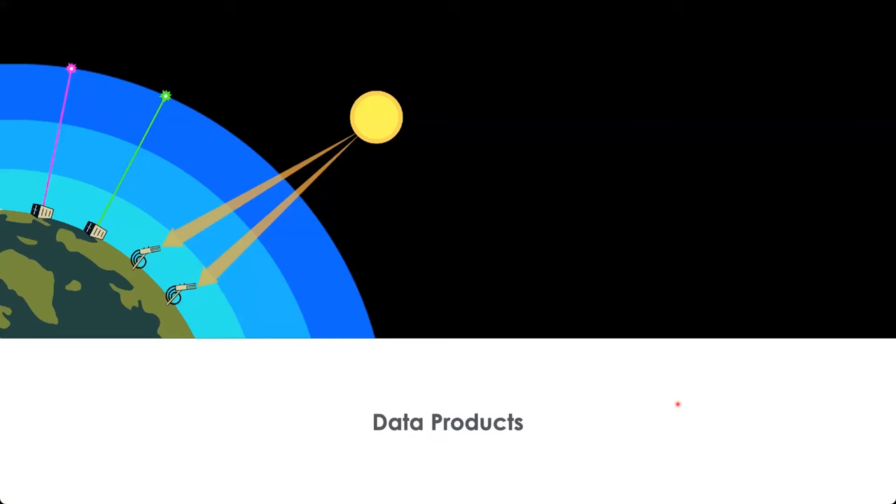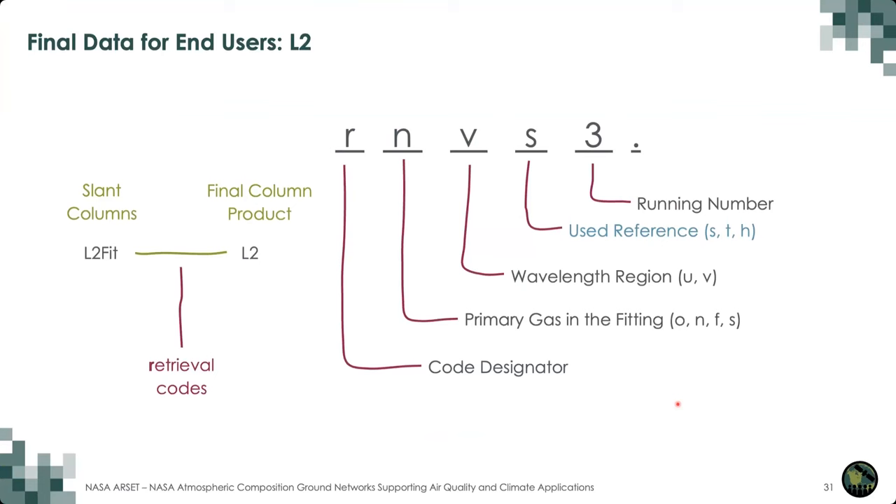Brian walked us through the steps it takes to go from raw data collected by Pandora instruments to fitted slant columns. But the final version of data that end users deal with are L2 files, which take slant columns and convert them into a more useful data product. All our L2 files have codes attached to them — retrieval codes or R codes starting with an R for retrieval. These codes designate the trace gas in question, what wavelength region was used for fitting, and the type of reference used in fitting.